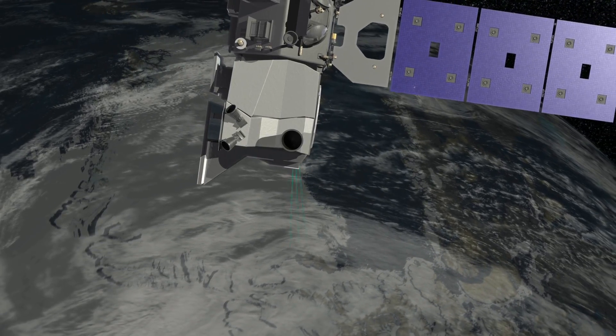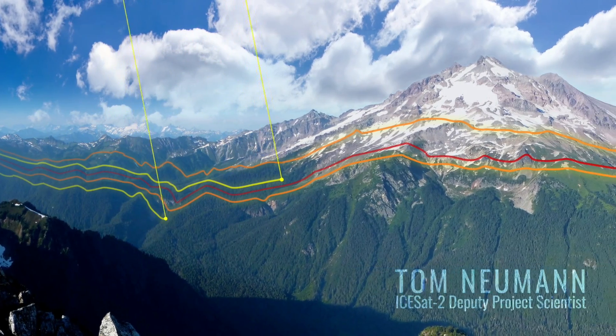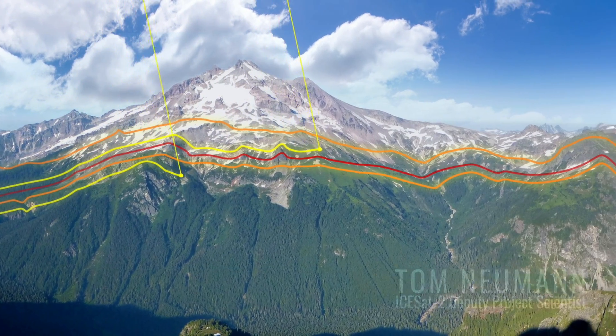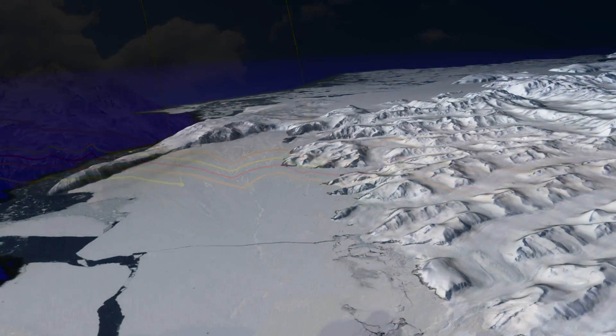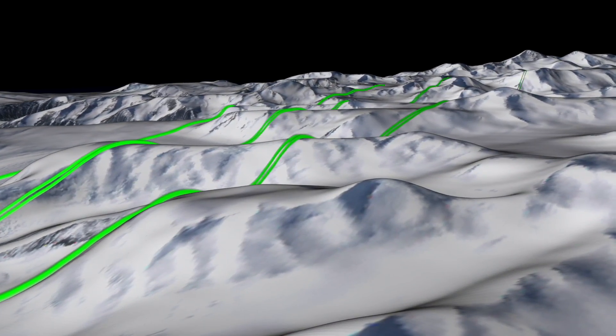ICESat-2 adds the third dimension — the elevation. Repeating measurements from ICESat-2 will allow us to measure changes in the ice sheets, or in the ocean, or on land. ICESat-2 is designed to measure the changes that are going on in the cryosphere, in the polar regions.